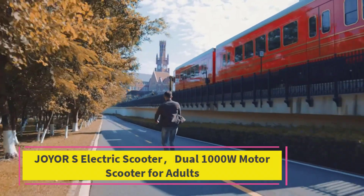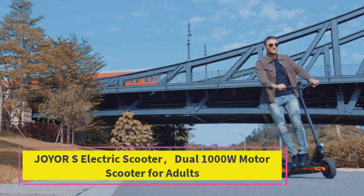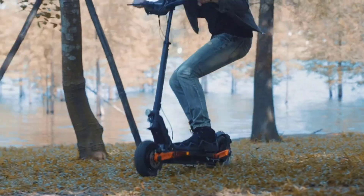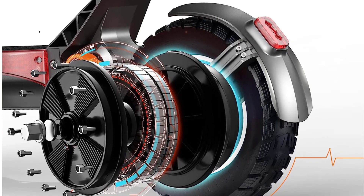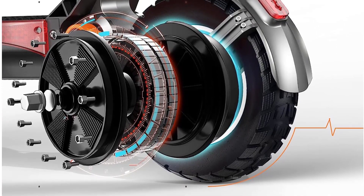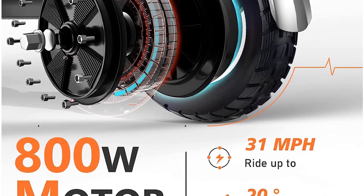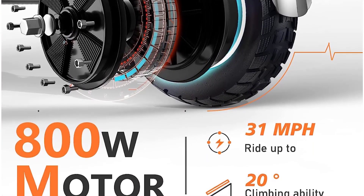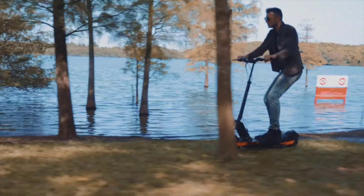At number three: the JOYOR S5 electric scooter with dual 1000W motor for adults. The S5 features a powerful brushless 800W motor for faster acceleration and climbing ability, reaching up to 31 miles per hour with a max 20-degree climbing angle. Its high-capacity 48V 13Ah battery can reach up to 34 miles of range under specific conditions, with a max load of 265 pounds.